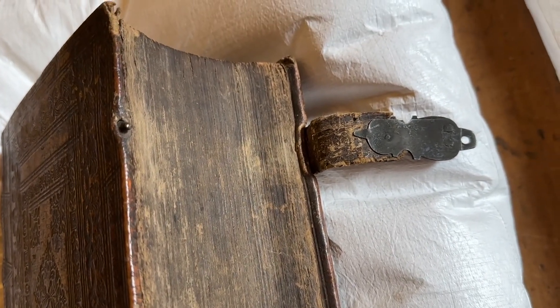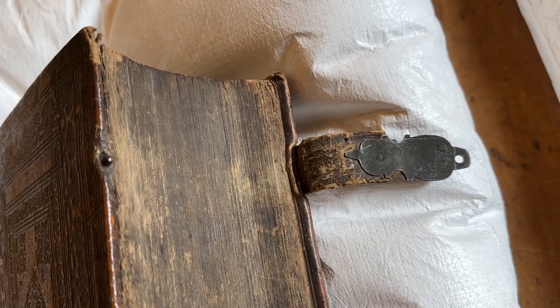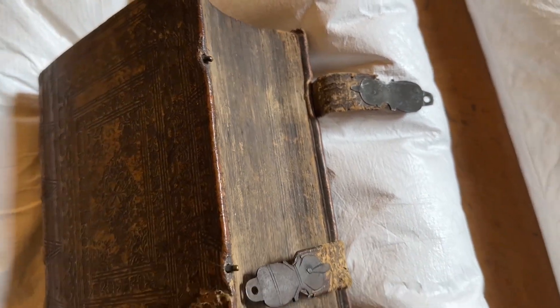Even when books were published on paper, because people were used to them, clamps were still applied.